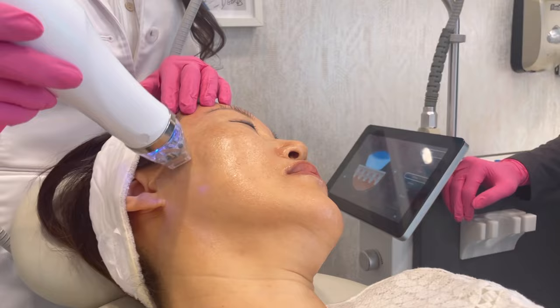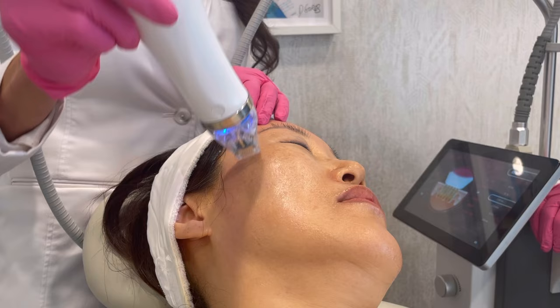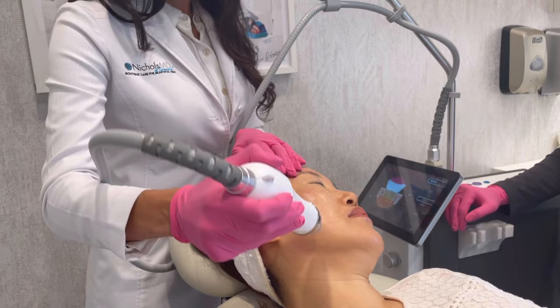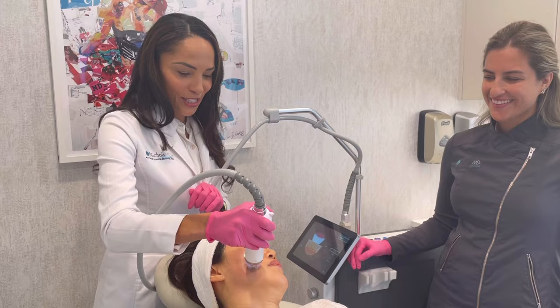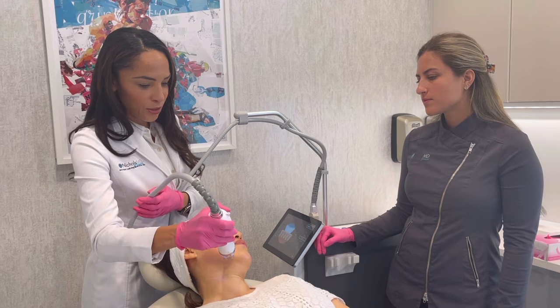Grace is doing really great. This is also great for crepiness or lines on the neck — if any of you saw me on the Today Show, this year is the year of the neck. It's terrific for that because neck skin tends to be a little thinner, and you can change needle depths and customize the treatment for the patient.